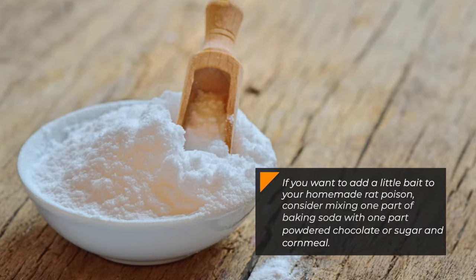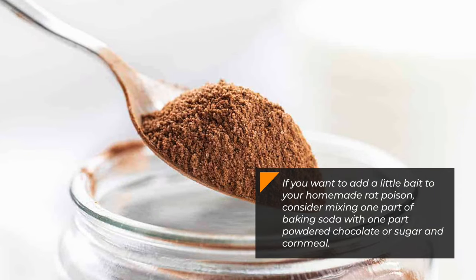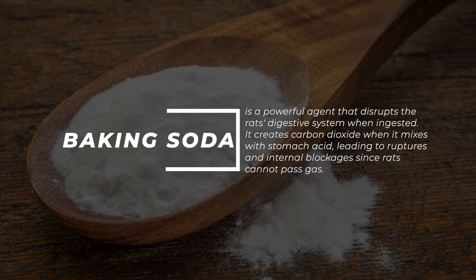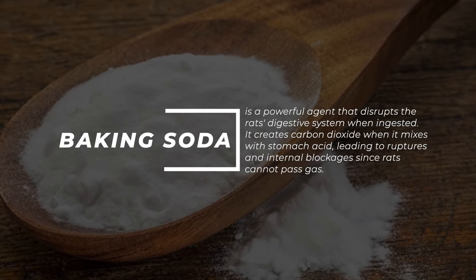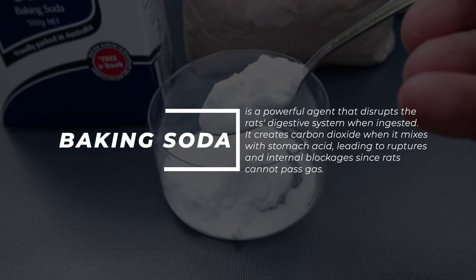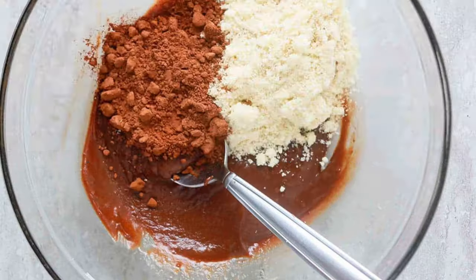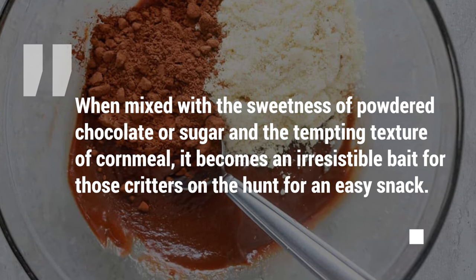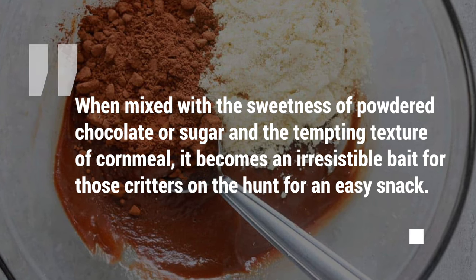If you want to add a little bait to your homemade rat poison, consider mixing one part of baking soda with one part powdered chocolate or sugar and cornmeal. Baking soda is a powerful agent that disrupts the rat's digestive system when ingested. It creates carbon dioxide when it mixes with stomach acid, leading to ruptures and internal blockages since rats cannot pass gas. When mixed with the sweetness of powdered chocolate or sugar and the tempting texture of cornmeal, it becomes an irresistible bait for those critters.